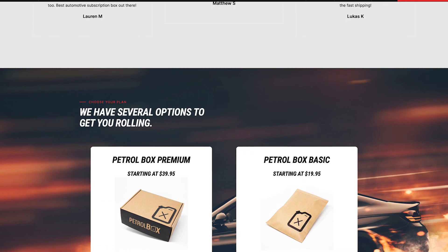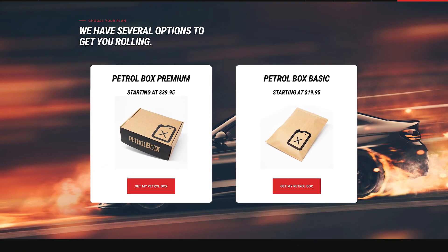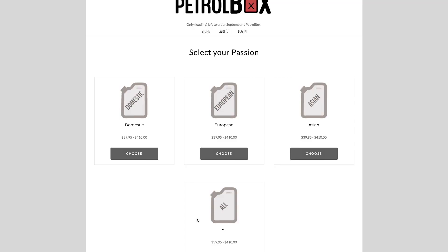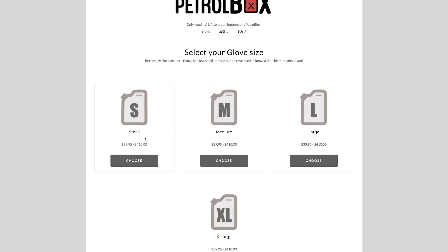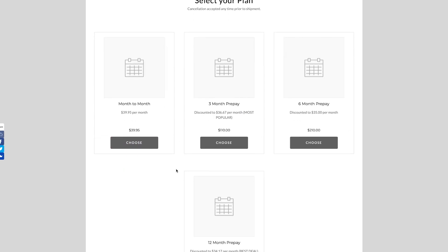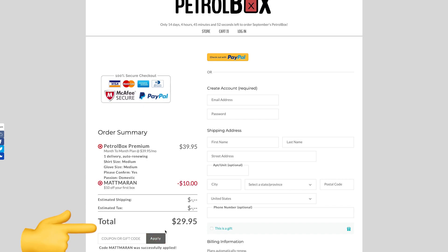Plus you can win some Rotiform monoblock wheels if your box contains the golden ticket, which is pretty exciting. Each month's box contains different things and there are two tiers: a smaller basic one with two to three items and a premium one with five to seven items. You choose whether you're into domestic, European, or Asian cars, along with your shirt and glove size. Head over to mypetrobox.com and subscribe now, and use promo code Matt Moran for $10 off your first box.